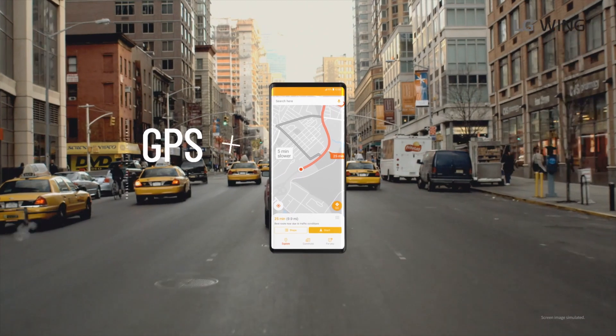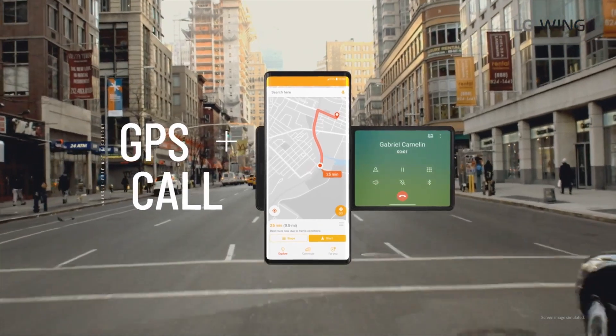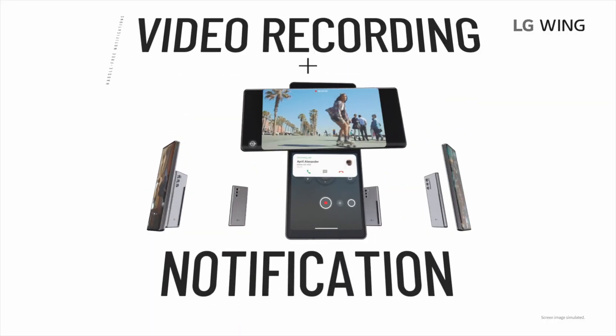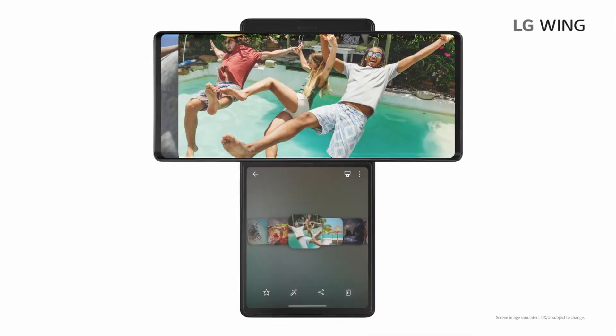You're probably wondering where the selfie camera is. LG has decided to use a motorized system that we've seen in other past devices that pops the camera out of the device when needed. The reason why this device is so cool is because it gives people the ability to use a regular phone when they want, and when multitasking, you can easily rotate the display.